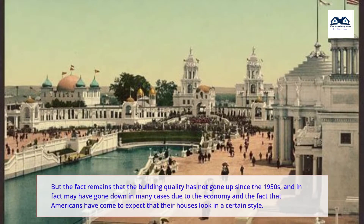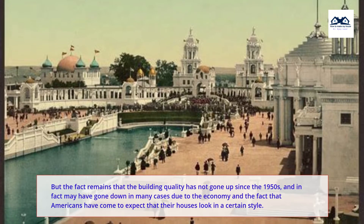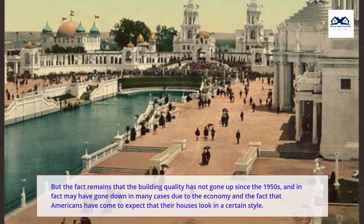The fact remains that the building quality has not gone up since the 1950s, and in fact may have gone down in many cases due to the economy and the fact that Americans have come to expect that their houses look a certain style.